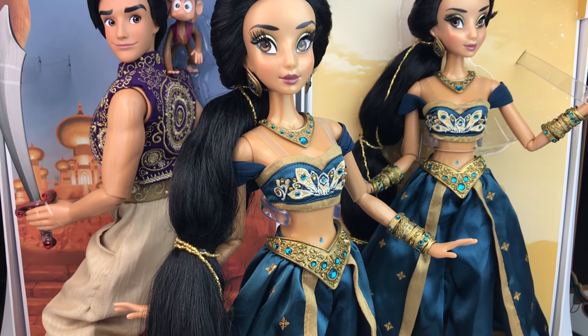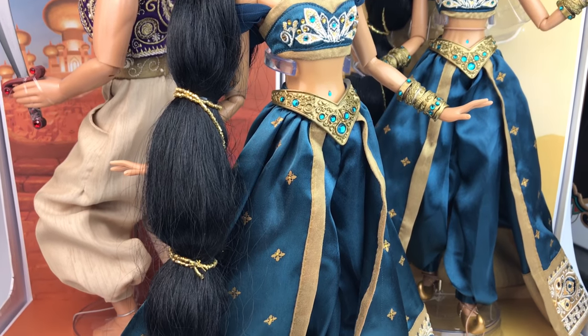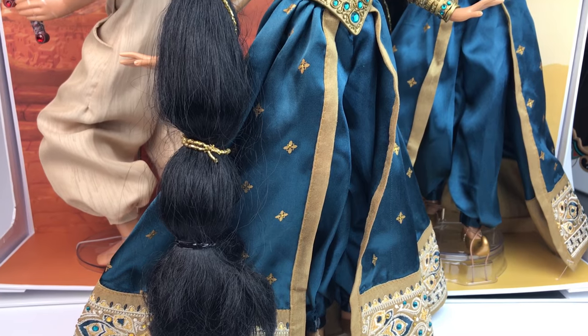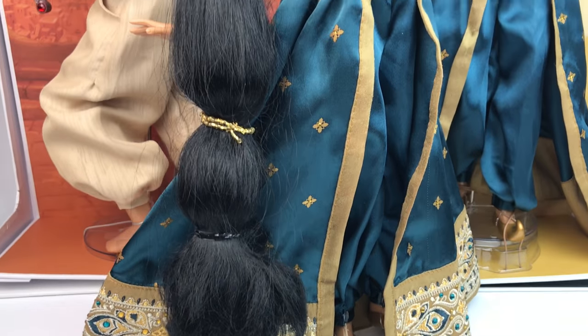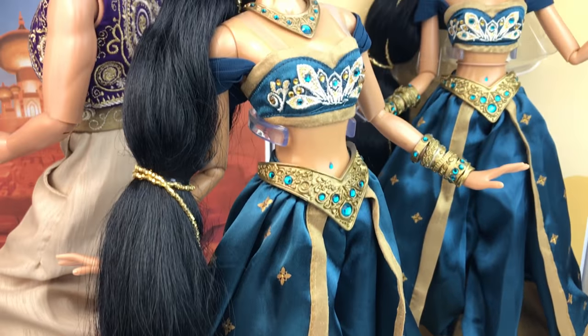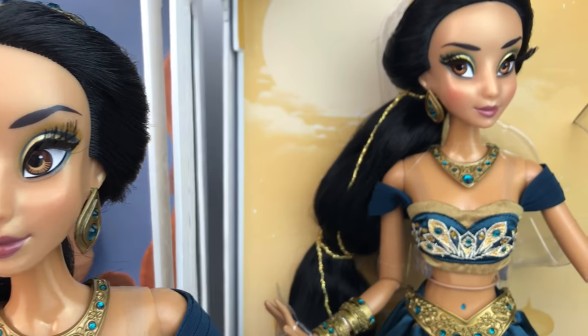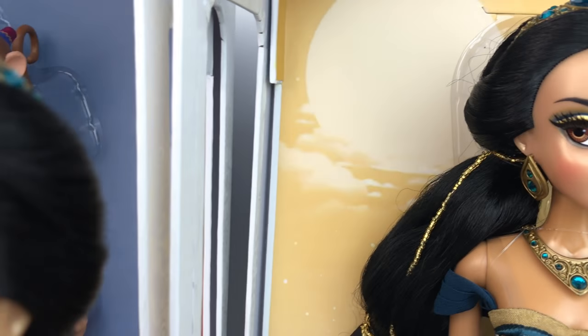Jasmine was originally a pre-order back in August of 2015 and then they finally released her in October, and they also had surprise dolls which was Aladdin and Jafar. Today I decided to do a review of Jasmine and Aladdin together because they're such beautiful dolls and they go so well together — they complement each other so much.